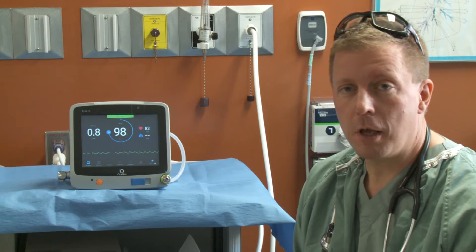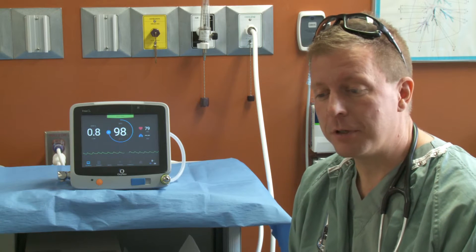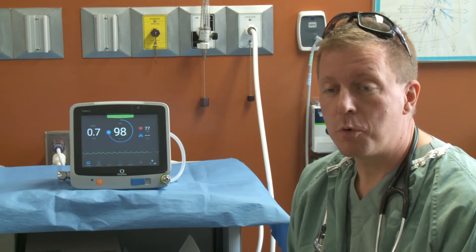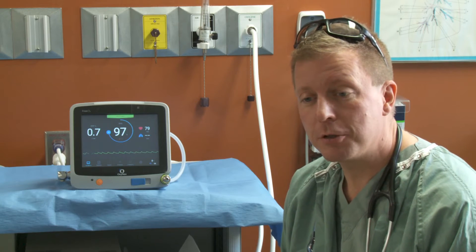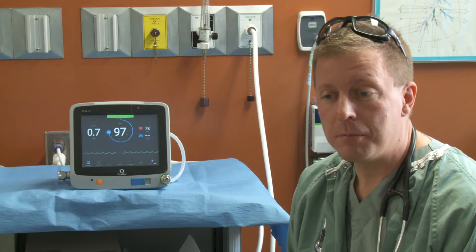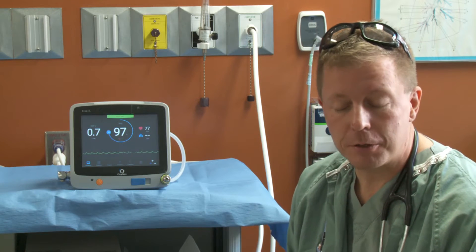The future holds a lot of new challenges for healthcare delivery. We will be faced with more patients, more complex patients, and with fewer nurses and RTs that will be able to care for these patients.